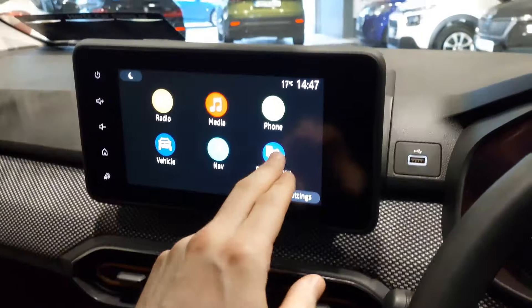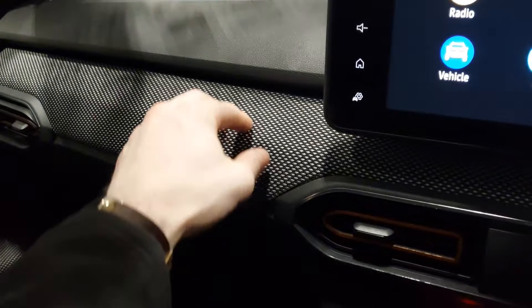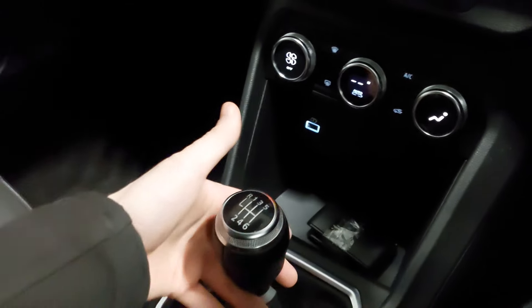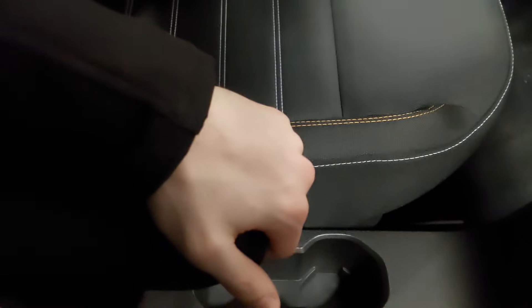The car has satellite navigation built in, smartphone integration with Apple CarPlay and Android Auto. You have this lovely redesigned dash with soft touch materials all around, air conditioning with climate controls below, USB charging ports, and a six-speed manual gearbox. It's a one litre turbo petrol, with an electric parking brake and a lovely armrest in the centre.